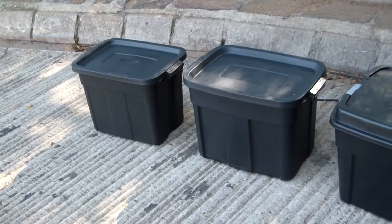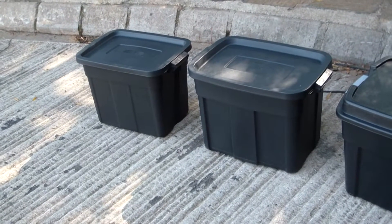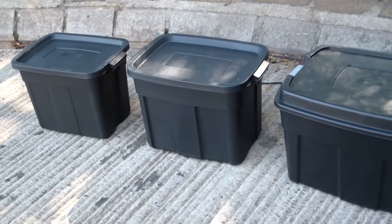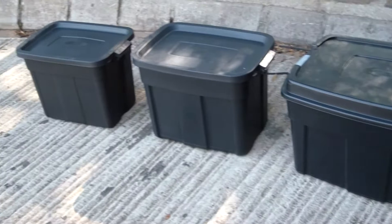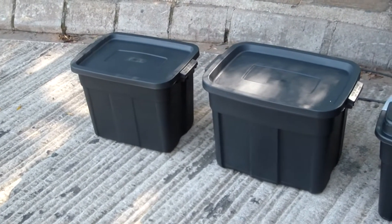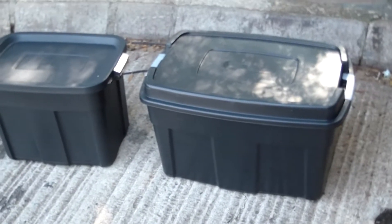At Shawson Plastics we've got a wide range of plastic containers. We specialize in the heavy duty types but we also have light duty options available, and I'd just like to show you some of those light duty ones this morning. These we call the rough totes and they are made in black from recycled material, keeping the costs lower.